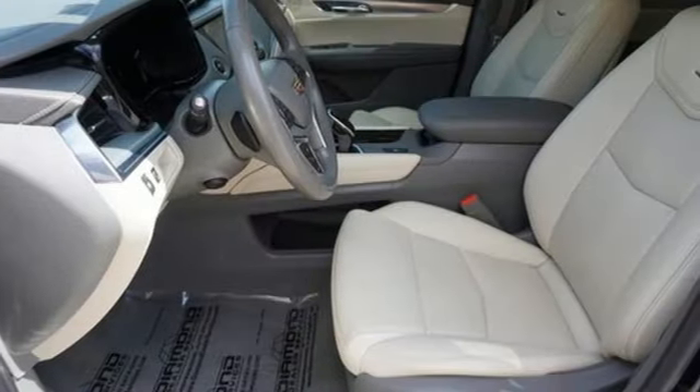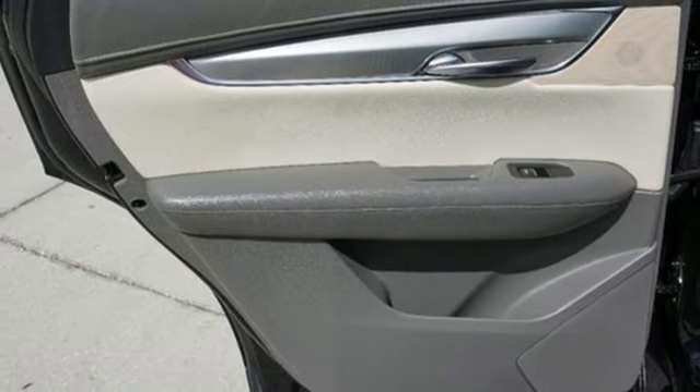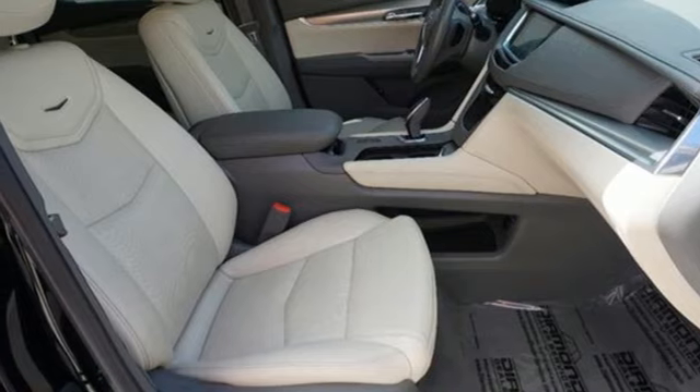V6 engine, gas pressurized shocks, smart device navigation, refrigerated box located in the glove box, front heated leather bucket seats, auto dimming rear view mirror.